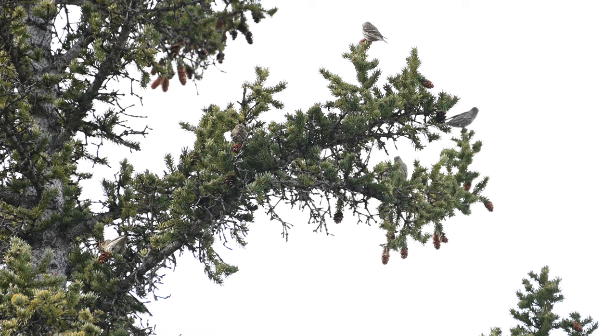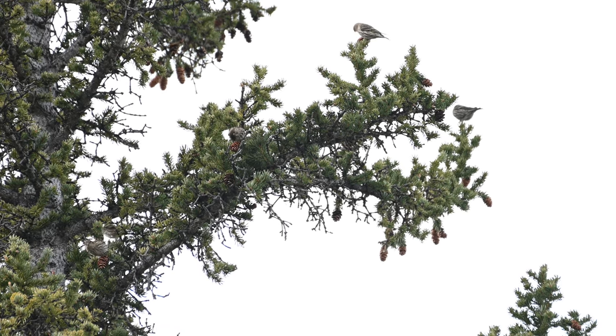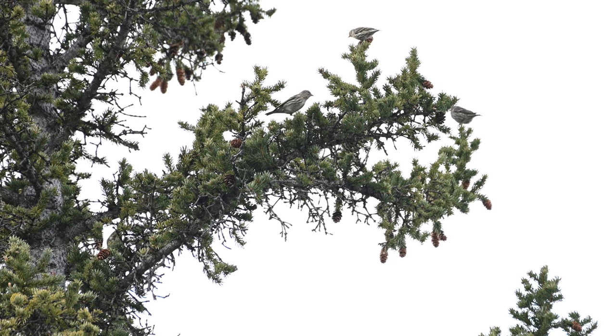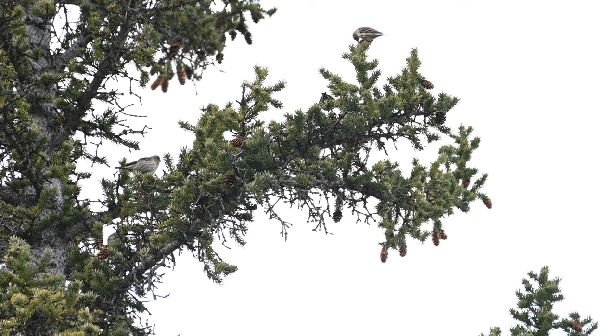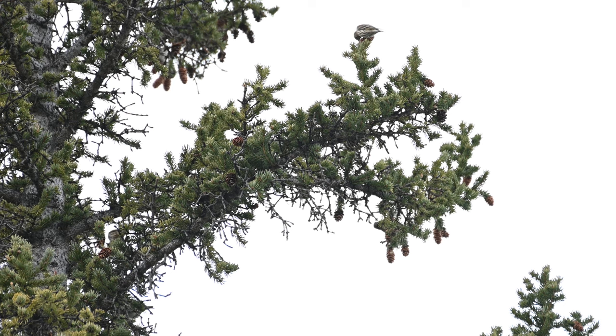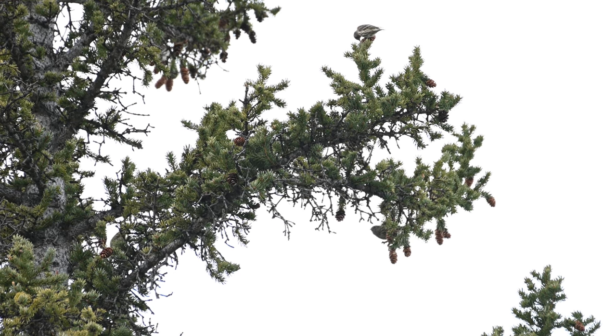The siskins mostly stayed high in the canopy but still gave some good views. They didn't stay on any one tree for long and it took me a moment between each shot to get them lined up. The intensity and frantic pace of their feeding was impressive. Siskins, like Canadians, are renowned for their ability to pack on the pounds during the winter.